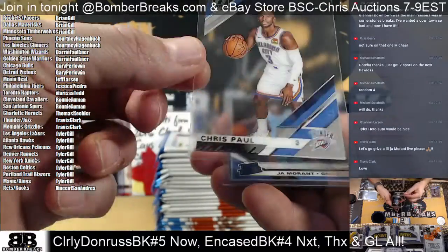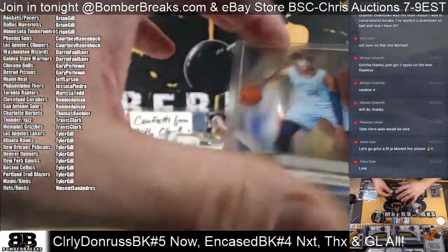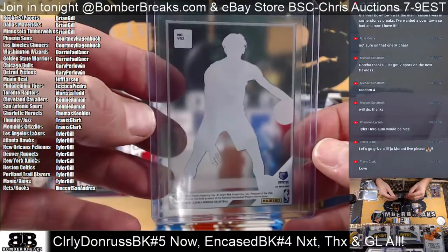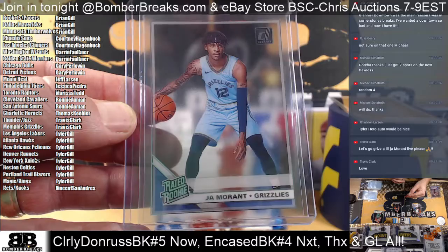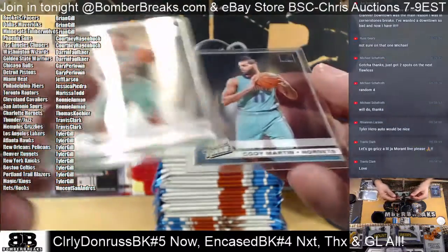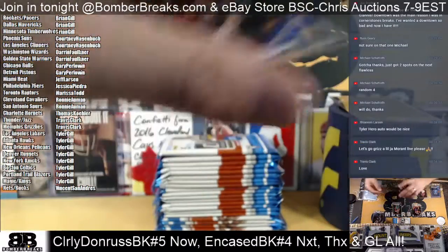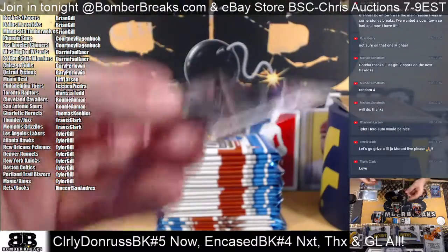Good luck. Kawhi and Chris Paul. There's a Ja Morant - is that the variation? It is the variation, V52. Bingo. Grant Williams and Cody Martin. Booker and Luka Doncic for Dallas. De'Aaron Fox for the Sacramento Kings. Tyler, Magic Kings gold stamp. PJ Washington and Horton Tucker.